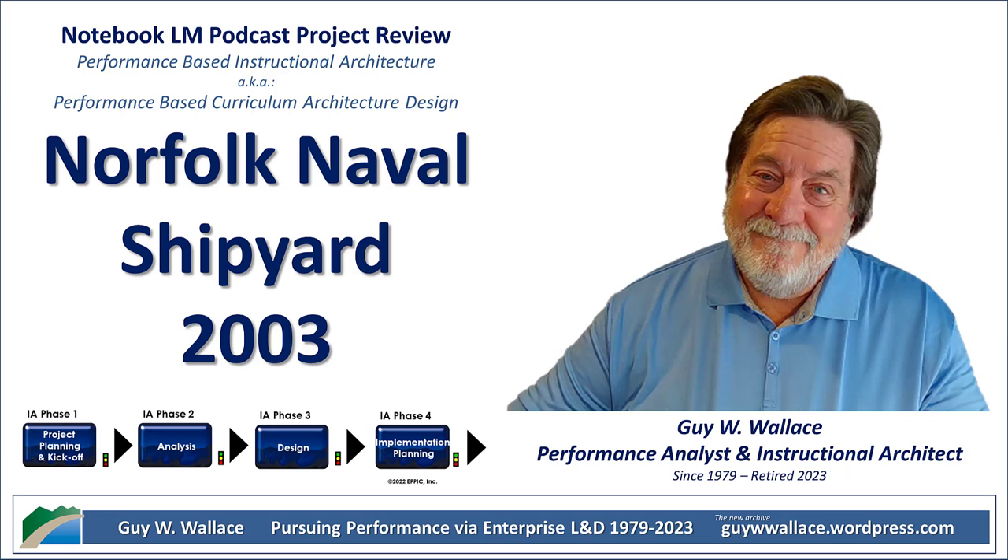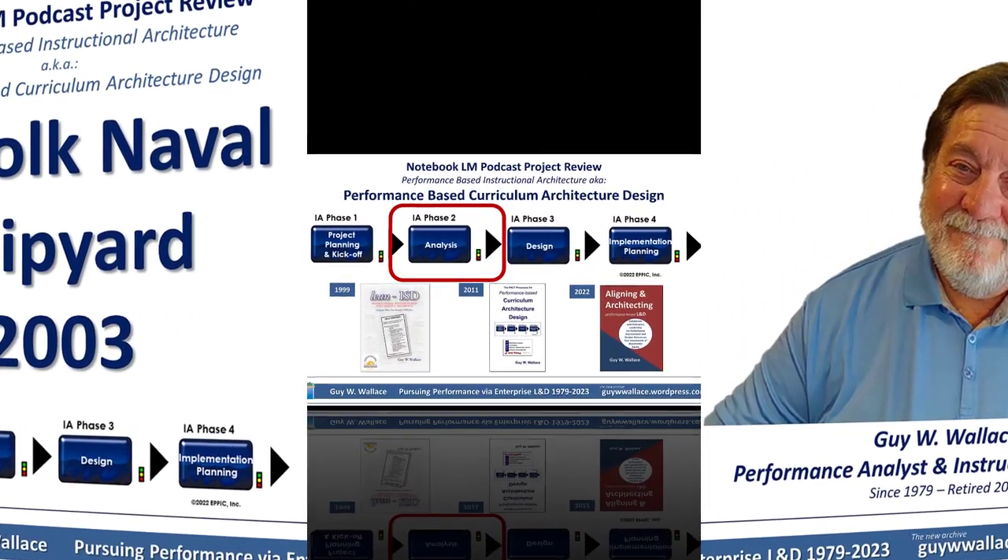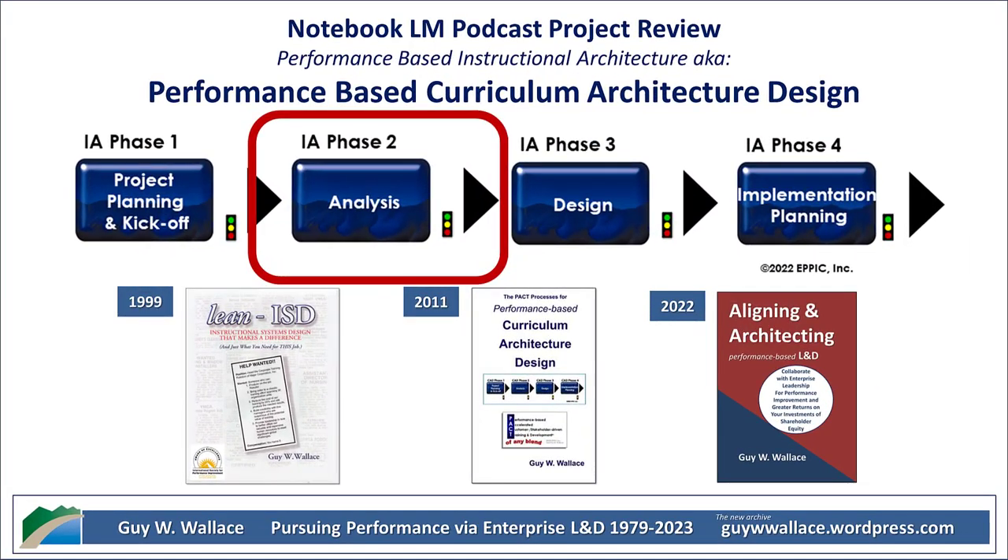One thing I really appreciated was that they weren't afraid to just scrap what wasn't working. The report mentions over 150 courses that they reviewed. Some they kept as is, some they completely reworked, and others they basically just tossed out. Ruthless efficiency.